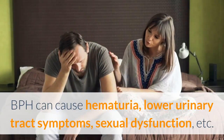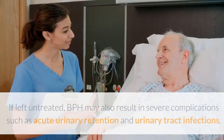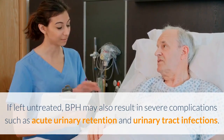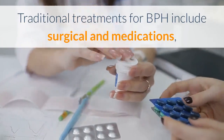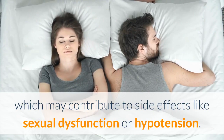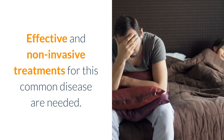BPH can cause hematuria, lower urinary tract symptoms, sexual dysfunction, and more. If left untreated, BPH may also result in severe complications, such as acute urinary retention and urinary tract infections. Traditional treatments for BPH include surgical options and medications, which may contribute to side effects like sexual dysfunction or hypertension. Effective and non-invasive treatments for this common disease are needed.